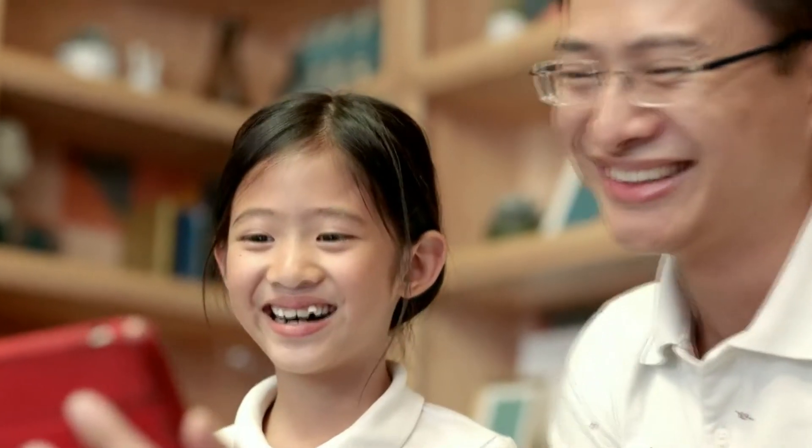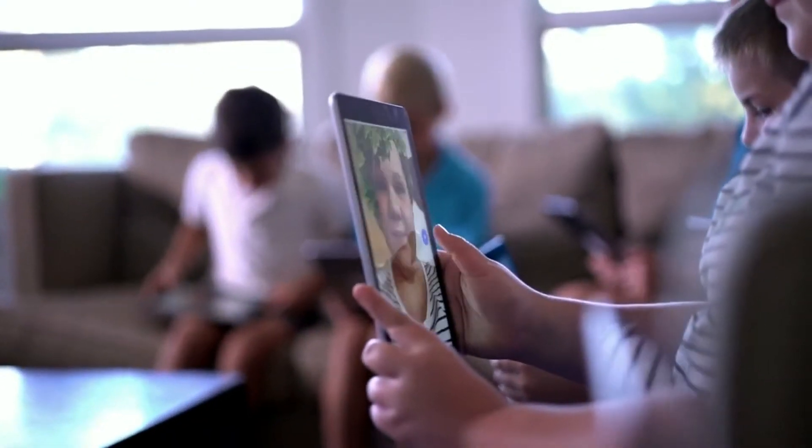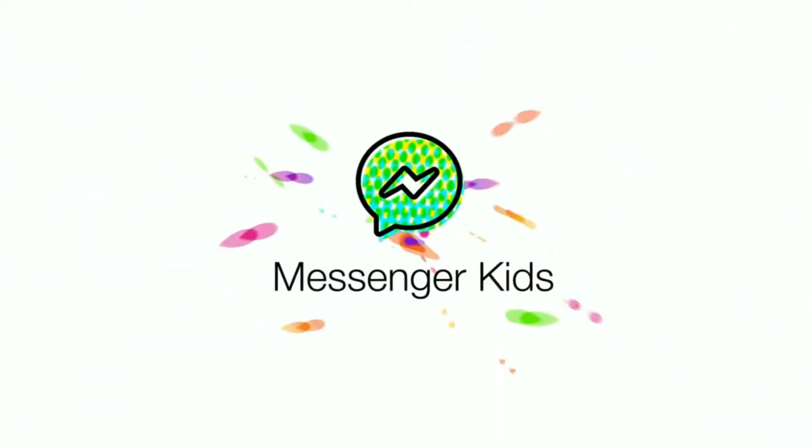El chat de Facebook para niños ha sido lanzado en iOS para los usuarios de Estados Unidos. La compañía asegura que en los próximos meses también estará disponible en Google Play Store y en Amazon App Store, y de momento no ha confirmado cuándo se exportará a otros países.